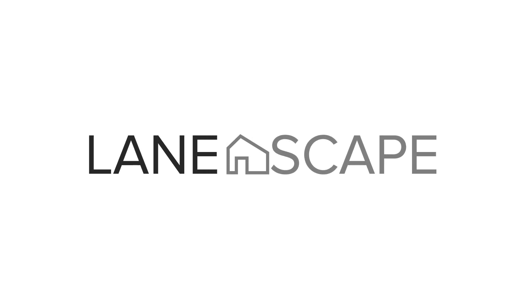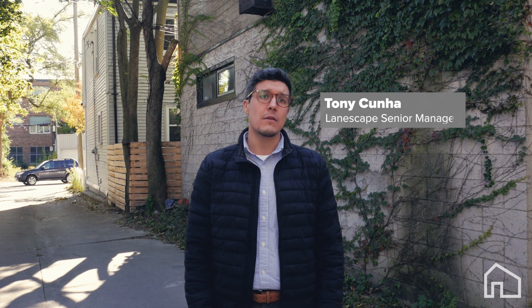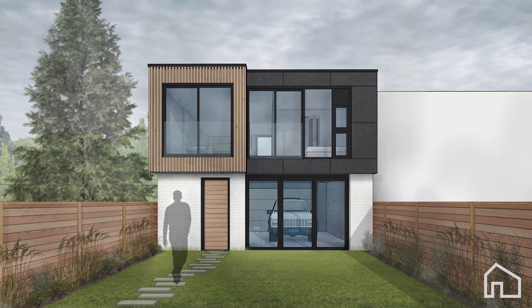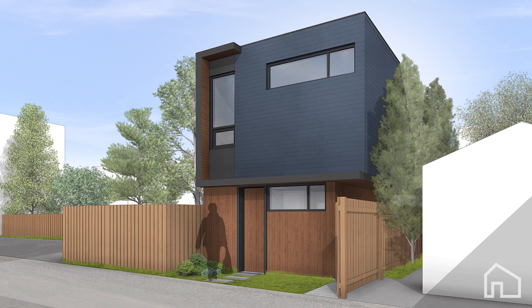If you had a laneway suite, how would you use it? Hi, I'm Tony Cunha. With Toronto's population and cost of housing both on the rise, a density gap continues to widen. Laneway suites are a key step towards bridging this gap, addressing housing affordability and diversity while breathing new life into existing space.